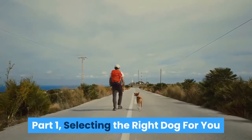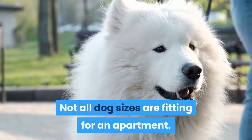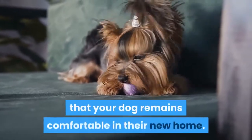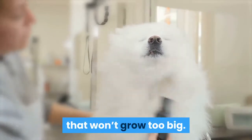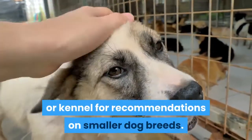Selecting the right dog for you. Choose a dog based on their size. Not all dog sizes are fitting for an apartment. Looking for smaller dog breeds will ensure that your dog remains comfortable in their new home. Even if you are getting a puppy, it is important to choose a breed that won't grow too big. Ask your local animal shelter or kennel for recommendations on smaller dog breeds.